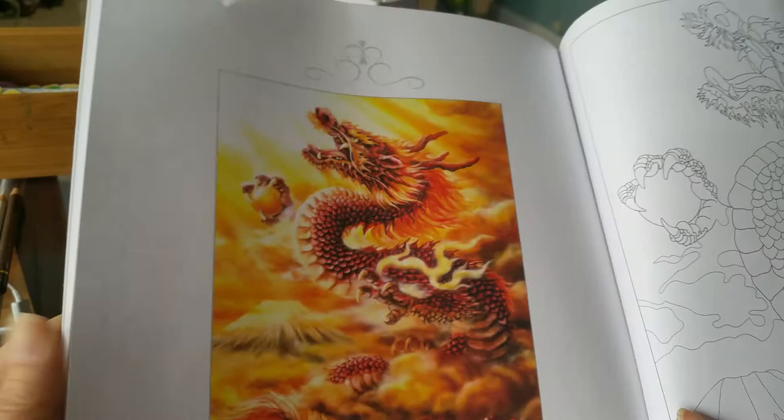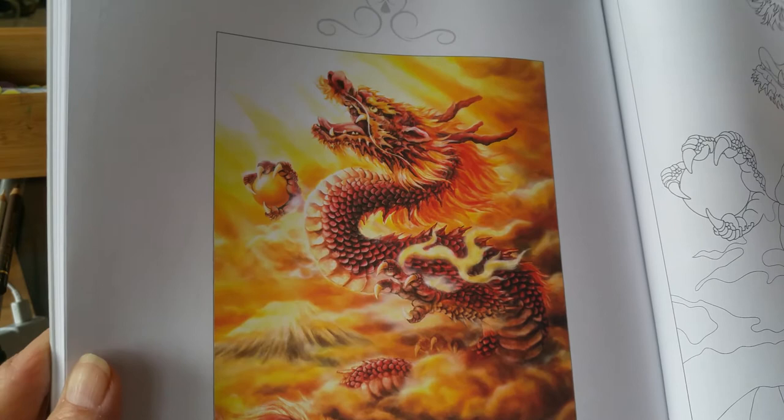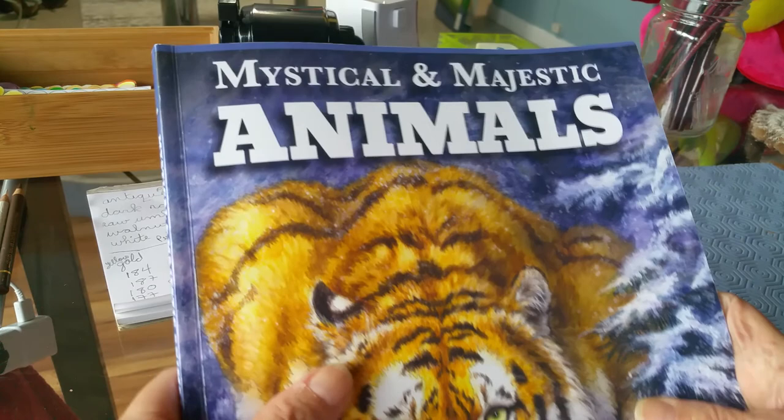Dragons were so revered in ancient Chinese culture that only an emperor could possess anything related to a dragon. Well, that's pretty mean. Why do they always have a ball clutched in their hand, or their paw, or whatever you want to call it? If anybody knows anything about dragons, maybe you can answer that for me. And that's it. Here are some more of her artwork that's been painted or colored. That's Mystical and Majestic Animals by Keiomi Harai. Hope you enjoyed my flip-through of this book. Thank you for watching. Have a great day. Bye-bye.